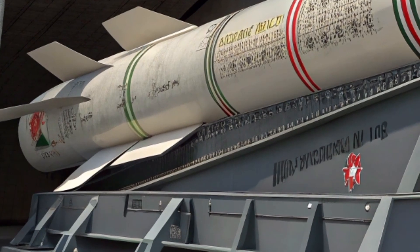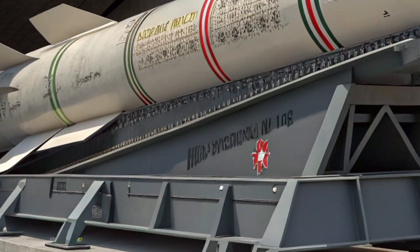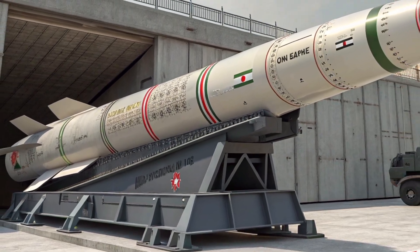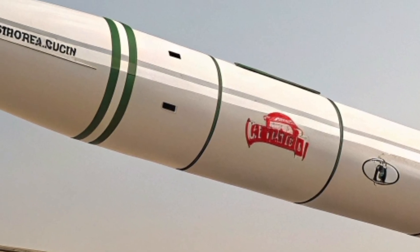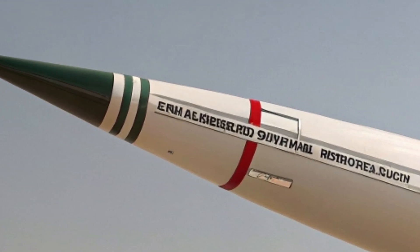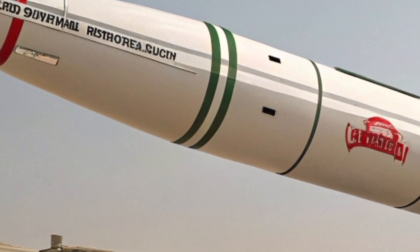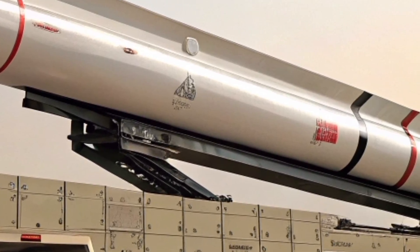Solid-fuel missiles like the Sejil have several advantages over liquid-fuel missiles. Quicker launch time: solid-fuel missiles are always ready to fire, whereas liquid-fueled systems need hours of preparation. Higher mobility: they can be mounted on transporter erector launchers and moved secretly across rugged terrain. Improved survivability: quicker launches mean less vulnerability to preemptive strikes. The two-stage design allows the missile to travel longer distances with greater accuracy.